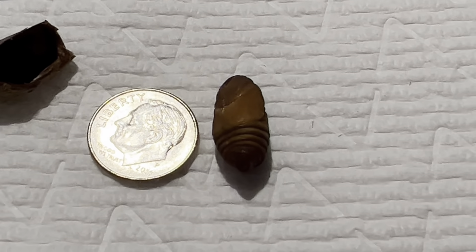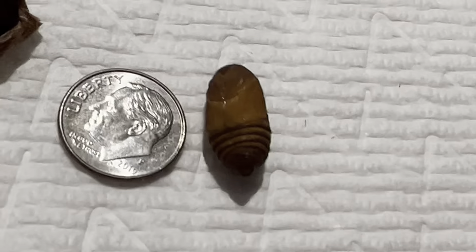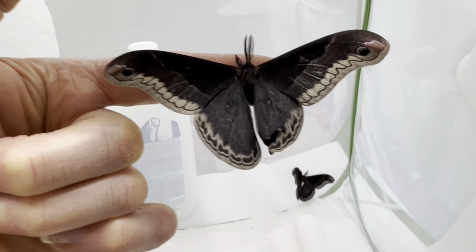This tiny pupa you see here next to a dime is of the Promethea moth, and here is our first to hatch out.